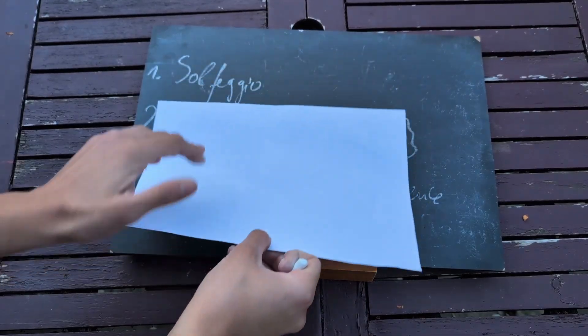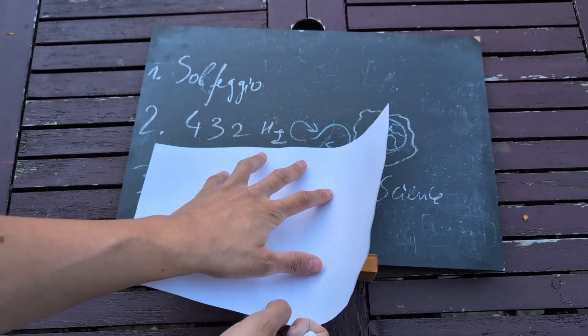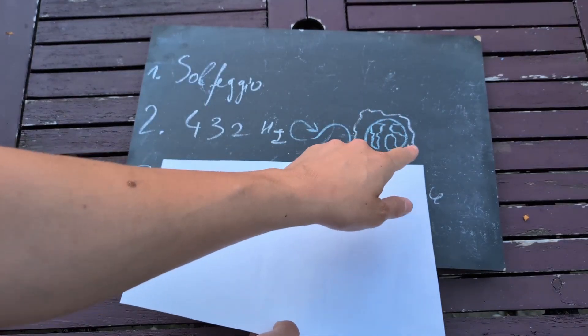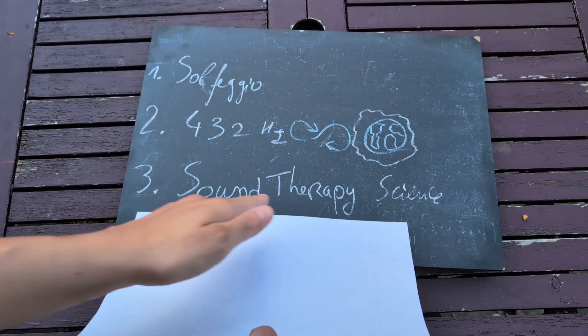In this video we'll start by understanding what the solfeggio tones are, then we'll look into 432 Hertz specifically and its association with the Earth's magnetic field, and we'll finish with the science about sound therapy.